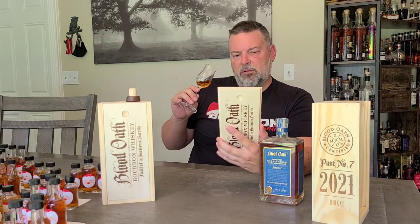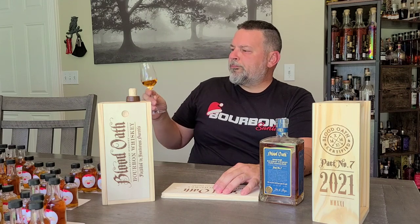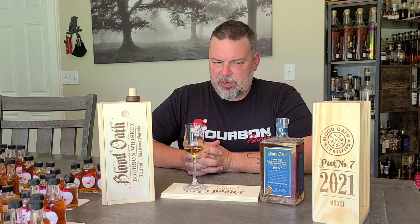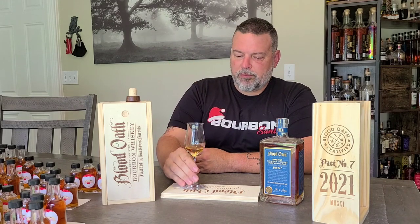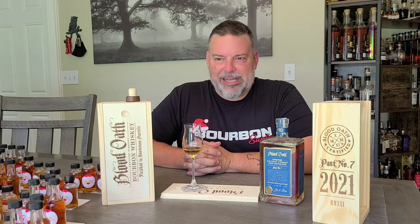Maybe I'm crazy, maybe that's not a thing. Maybe it's not Dickel — maybe it's just the Sauternes casks. There's an earthy, herbal note that is not one of my favorite notes. The peanut butter stays through onto the palate.